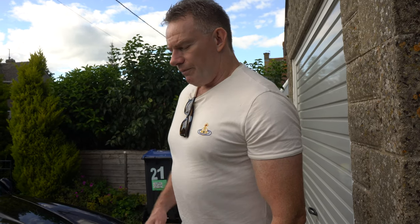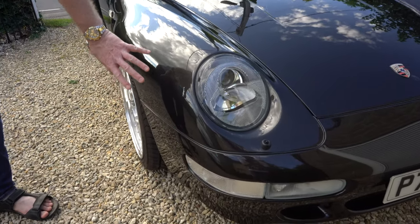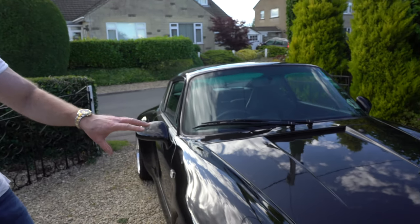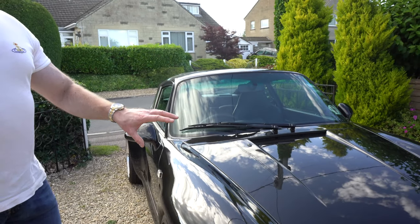I started to care more for the car, reduced the mileage, and went onto an agreed value insurance. I'm going to walk you around the car to show you the standard of the paintwork. In 2008, as part of the reimagination of this car — and when I say reimagination, I decided the car didn't look as I wanted it to — I wanted to get the car to the look, feel, and standard I wanted. So I decided I would invest in the car, beyond the purchase price and annual maintenance.